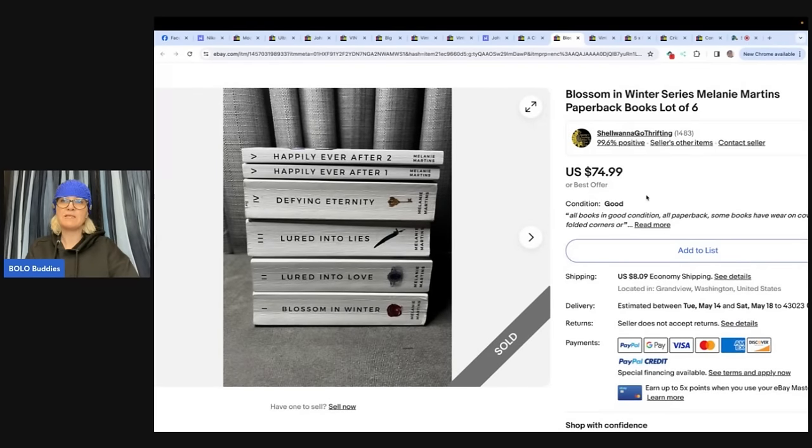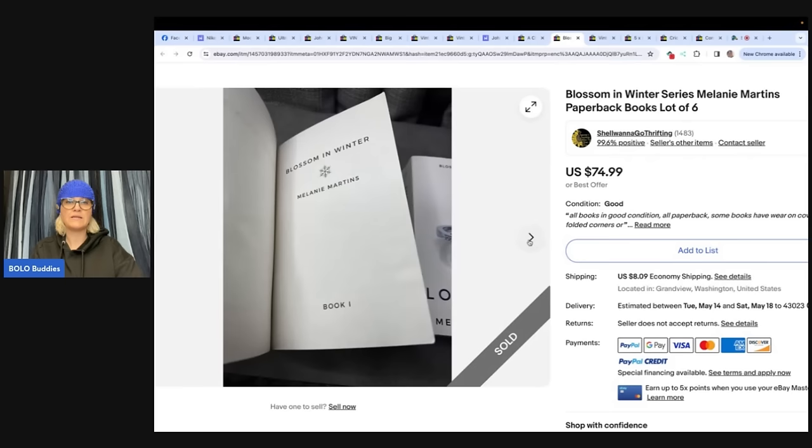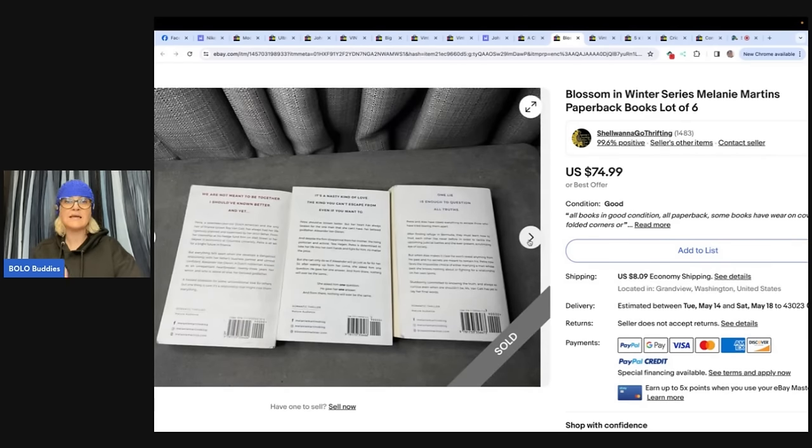Blossom in Winter series, Melanie Martin's paperback books — lot of six. Bought these from a local thrift shop, paid $5 for all, listed for $74.99, sold in one day of listing for $63.74. Store name is Shell Wanna Go Thrifting. Remember — a lot of times with movies, DVDs, and books, if you can get the entire series, that can help you get more for your item because people want to buy the set.